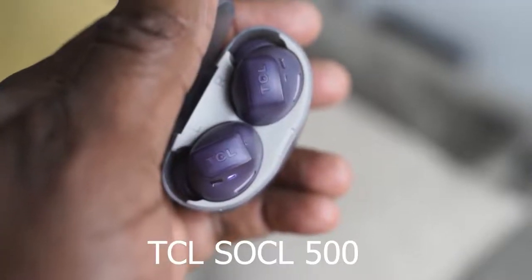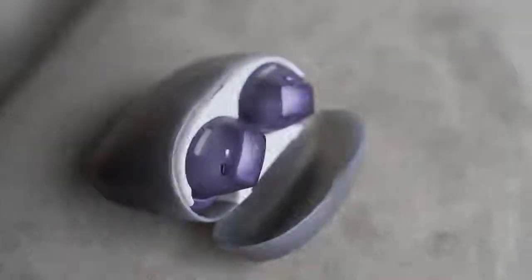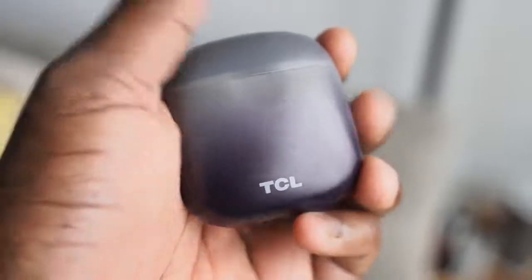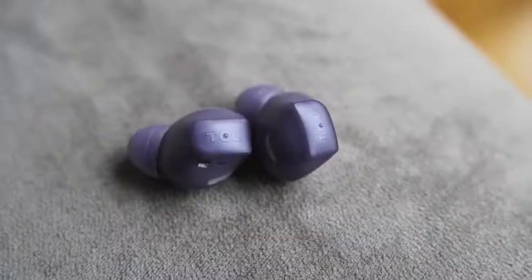Next up are the TCL Sokol 500 true wireless buds. They come in a see-through case with a couple of funky color options — about four to pick from — priced at $79.99. What I like about these is that they are really light, feel comfortable when you put them in your ears, and have a really good fit. They've got touch controls on either ear cup so you can pause, play, or skip tracks. Battery life is 6.5 hours per earbud, 26 hours with the case, and 15 minutes of charging gives you one hour of use.